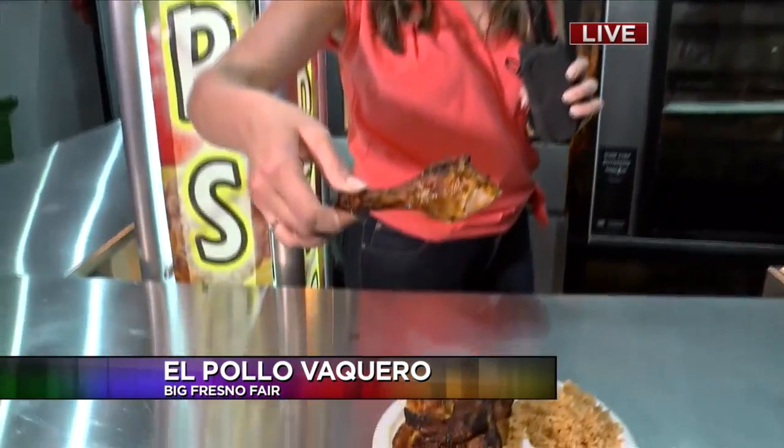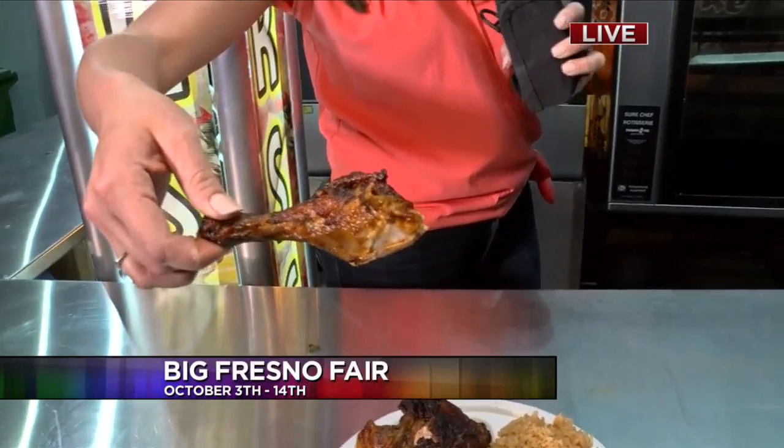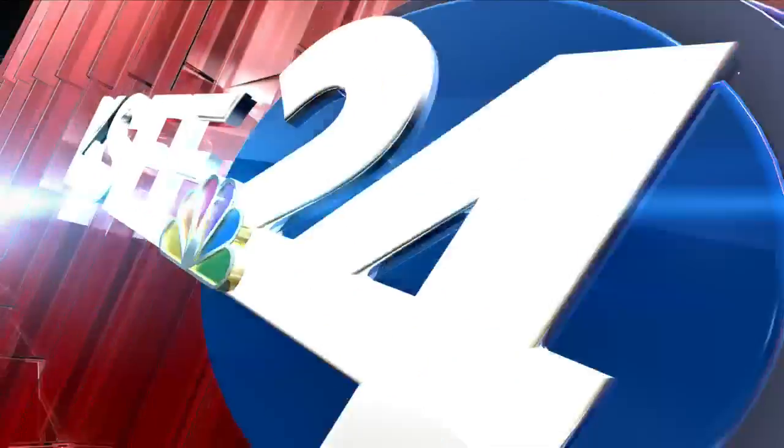I'm worried about getting it in my teeth, I'm not going to lie. Just do it! That looks good. You're making us hungry this morning. Their food is the best — they have just about everything you can imagine. So put that in my to-go container as well. Thank you, Christina. Save some room!